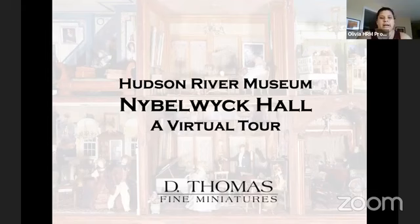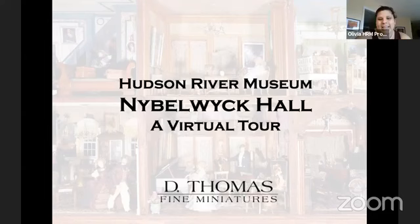So without further ado, I would like to introduce our host for today's program, Darren Scala. Thank you very much, Olivia. I am so excited to be here, and thank you for this opportunity to you and the Hudson River Museum.